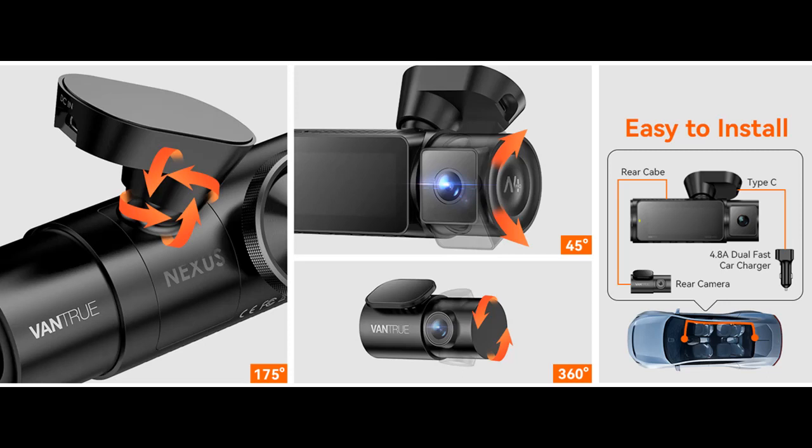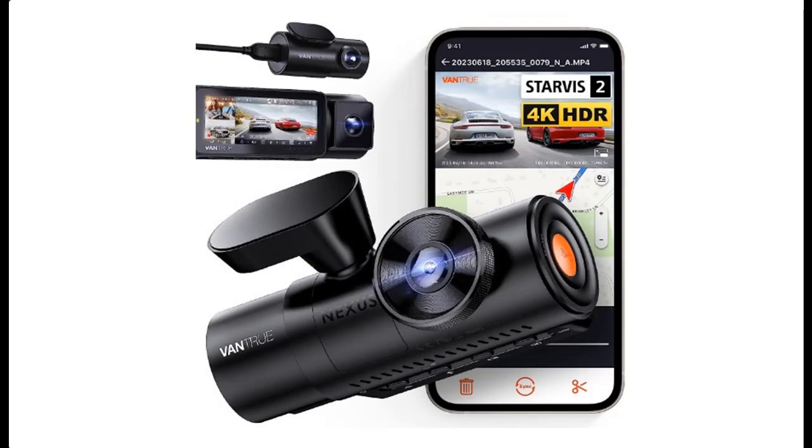The optional CPL filter effectively reduces glare and reflections, allowing the N4 Pro to produce optimal video quality even in hot sunny conditions. For full highlight features and reviews, please visit the link in the YouTube description.